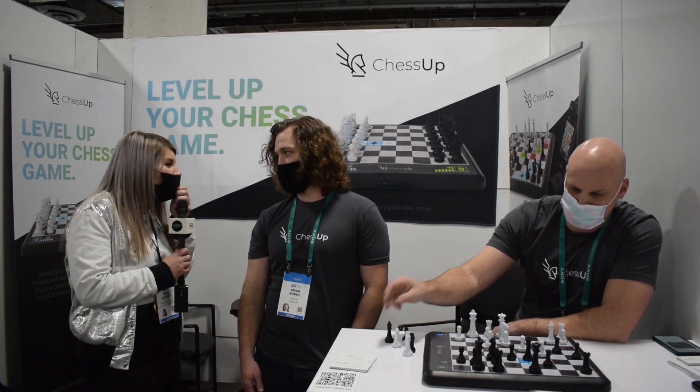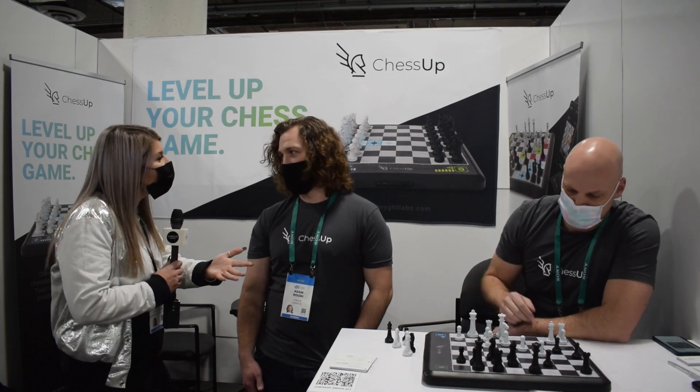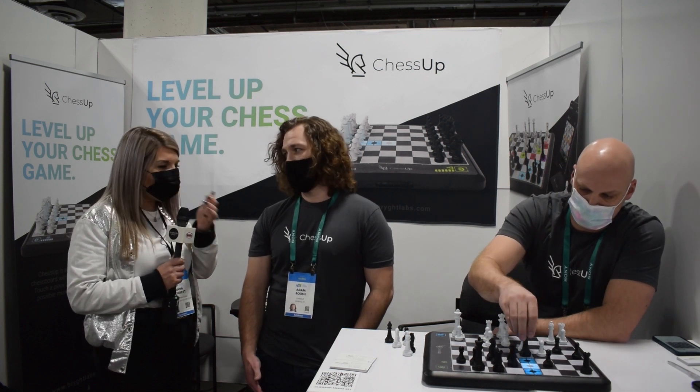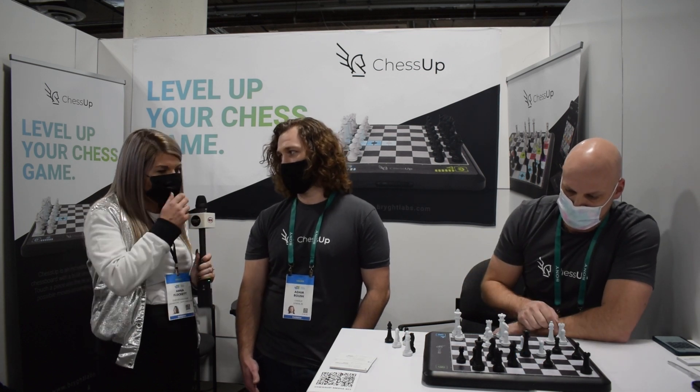It's a game I've always wanted to play but I've never fully understood it, so something like this I've always needed. It's such a common classic game — I think it's incredible you've incorporated technology into this.